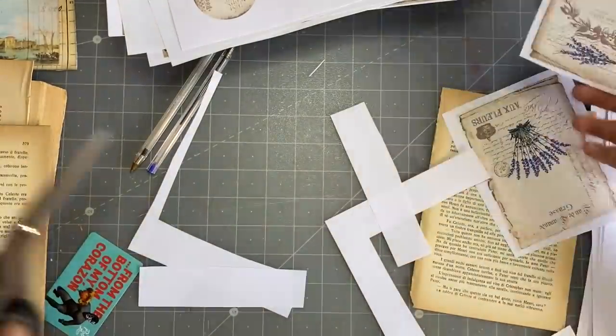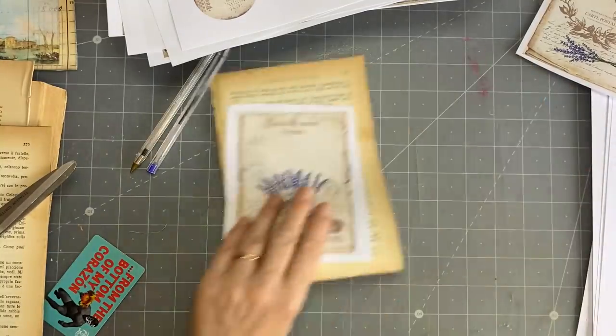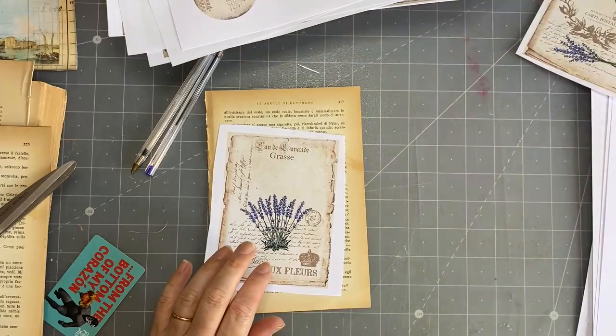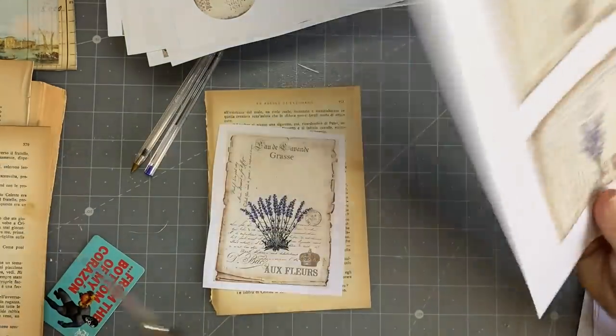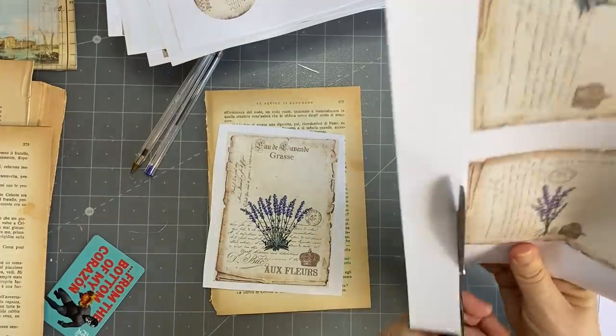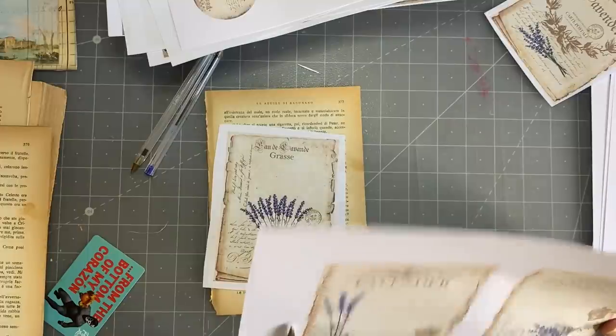I'm going to glue this one on here. These ones are perfect — we'll do three. Just get these done.